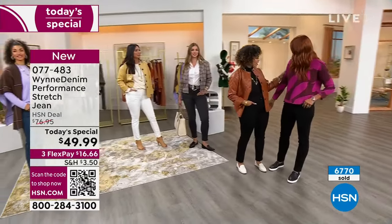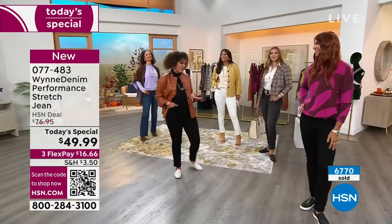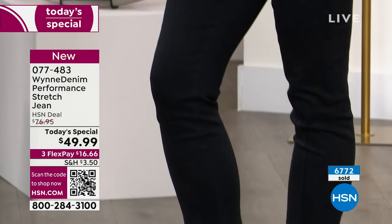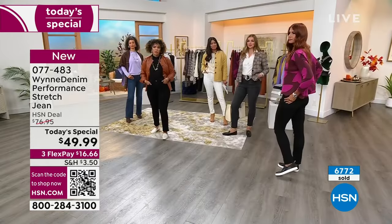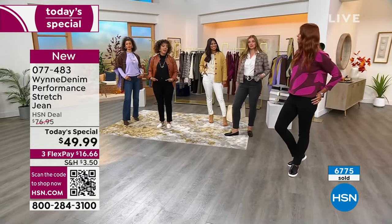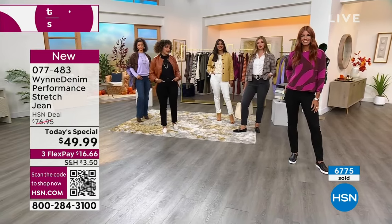This is brand new from Marla too — she just has so many pieces out right now. Sonya in the saturated black — you're in the 6 tall, which looks really, really great. Well, she's up a size and it still looks really great. So I would say go true to size, but if you want to kick back and relax like Sonya did, she's in a size up which looks really great. 077-483 is the item number.